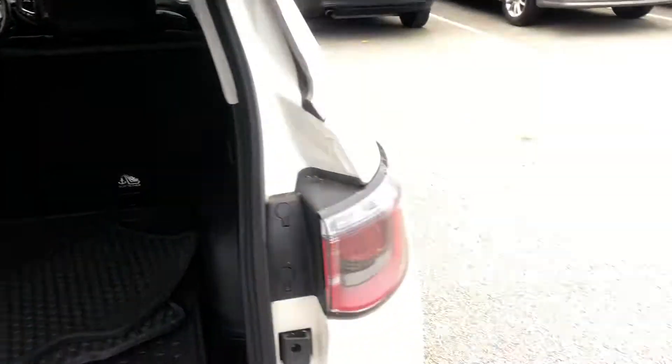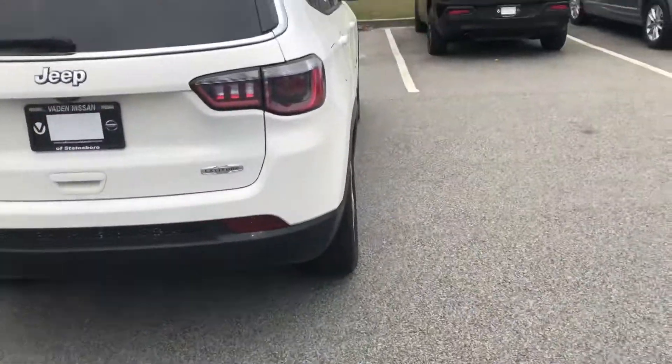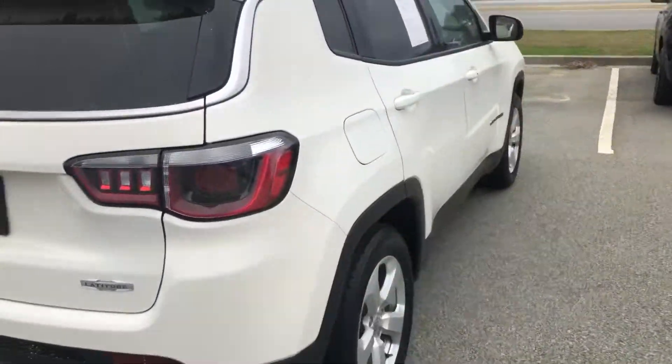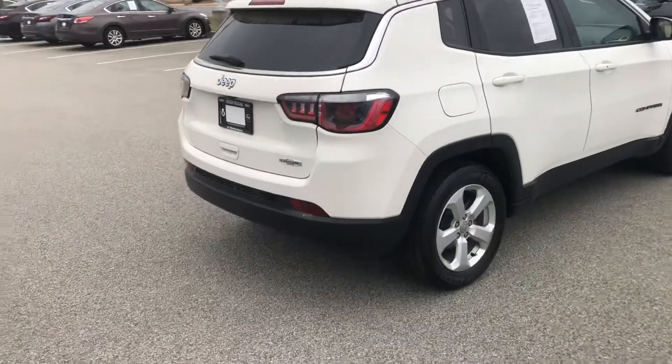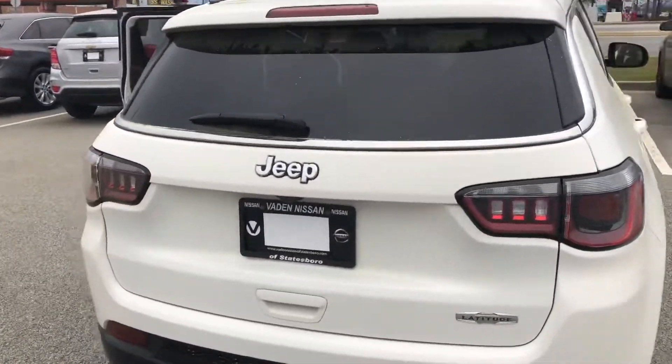That being said, this is just a quick glimpse of what you can get in the new Jeep Compass. We'd love to set a time for you to come in and take a look at it. If you have any questions or want some more information, please reach me at 912-978-1234.